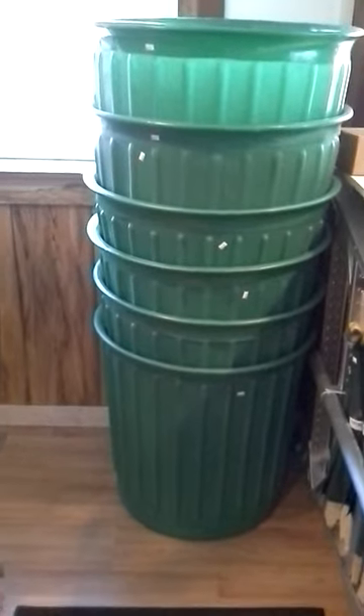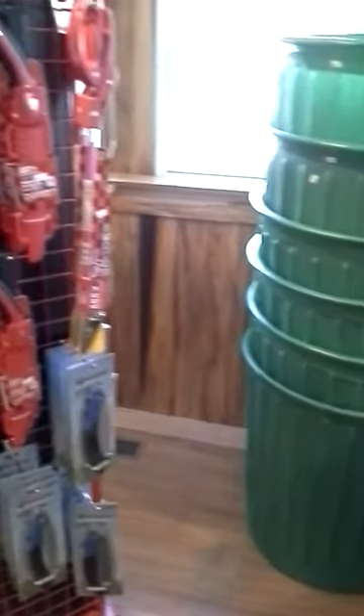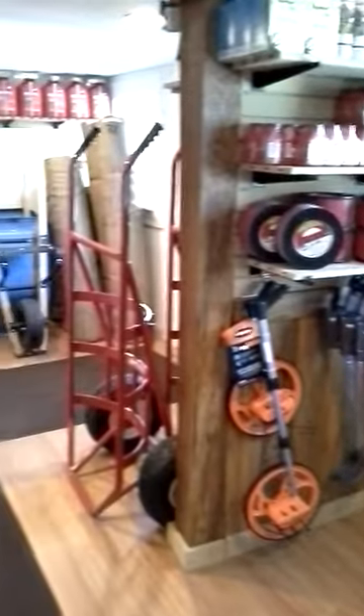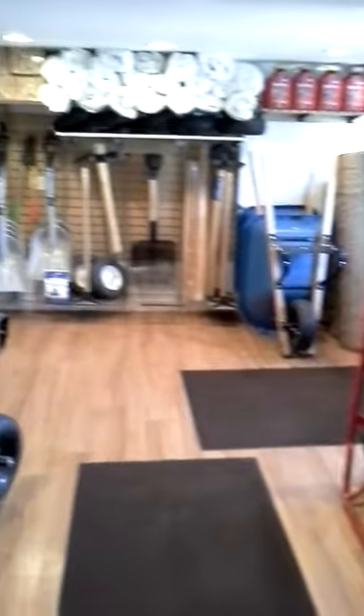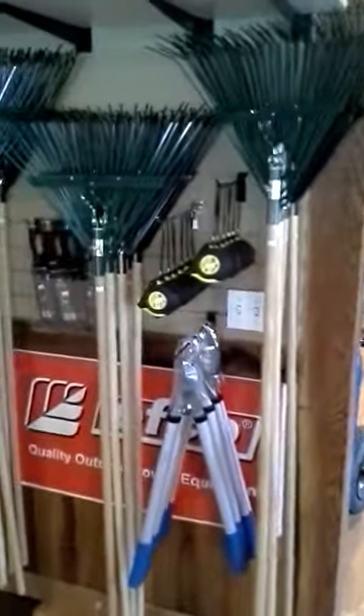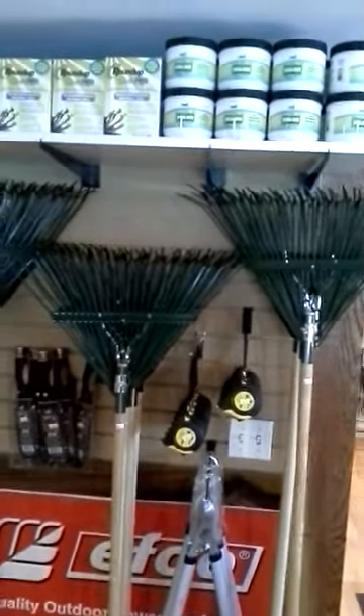We've got the carry barrels for various cleanup, some spring rakes, some loppers, pterasorb and roundup.